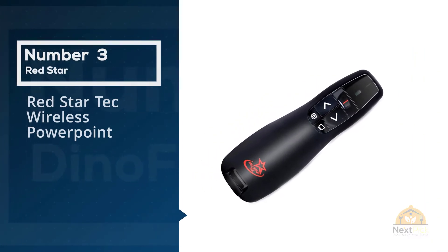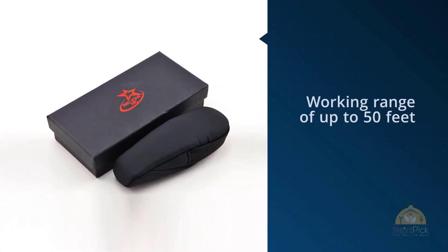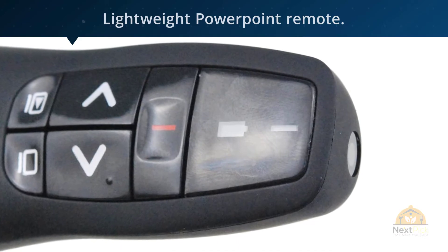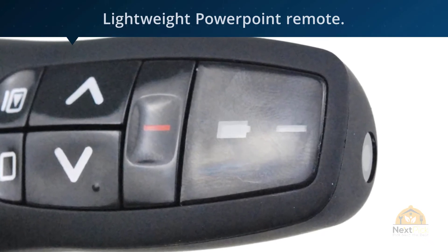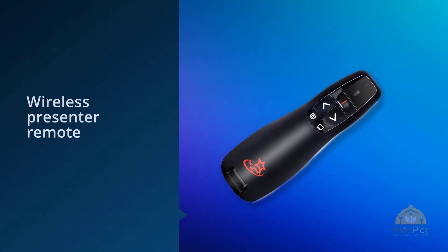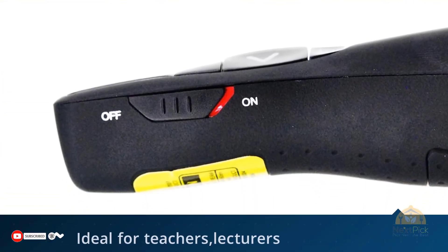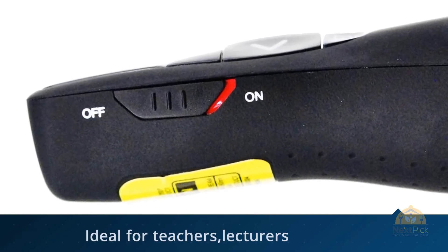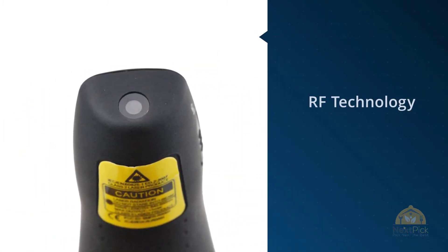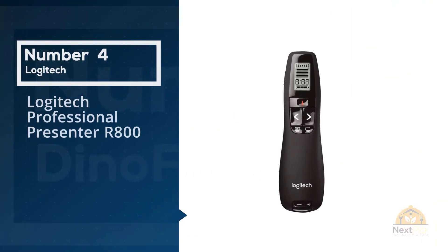Number three: Red Star Tech Wireless PowerPoint Remote. With a working range of up to 50 feet and a Class 2 laser with a maximum output of 1 milliwatt, you can deliver your presentation with confidence and the freedom to move around without having to return to your computer or laptop to advance slides. Best of all, no wires or pairing is required with this Red Star Tech wireless presenter remote, and therefore no last-minute hiccups — you will have total control of your PowerPoint presentation.